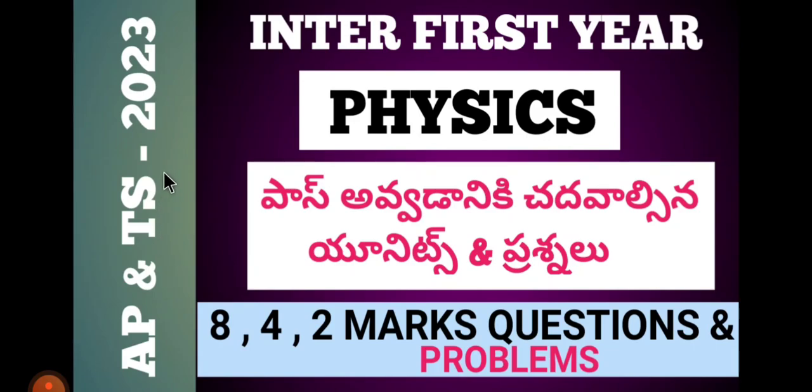100% solvers. If you follow along, you can score 40 marks easily. In our channel, there are 1A, 1B, chemistry, and other videos. I will link them in the description below. Please like this video.